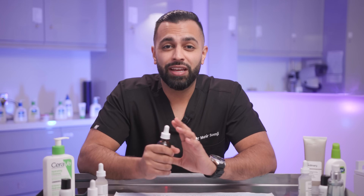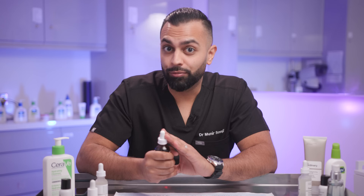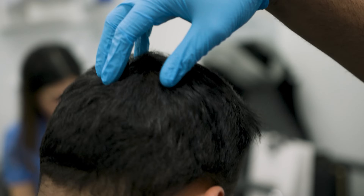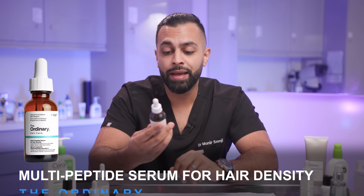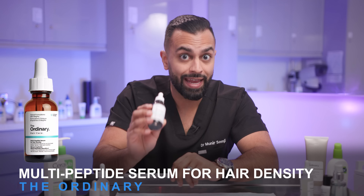Welcome back guys, it's Dr. Samji. Today we're gonna be talking not about skin, we're gonna be talking about hair. A big part of my practice is hair restoration — I perform hair transplants as well as seeing patients for non-surgical hair restoration. One of the things that popped up on my feed, and was a really popular video on my TikTok page, was about this product: The Ordinary Multi-Peptide Serum for Hair Density.